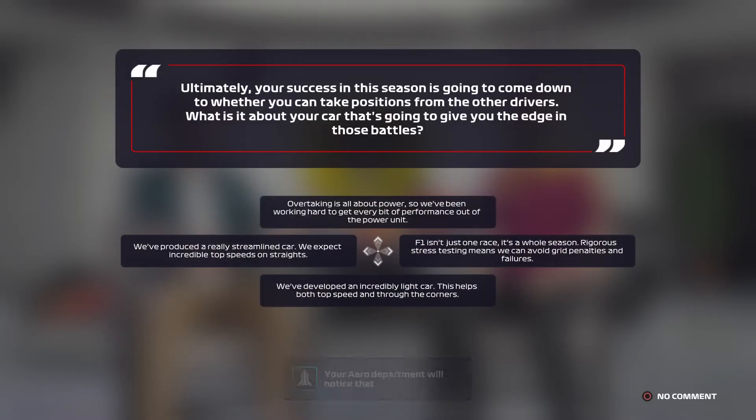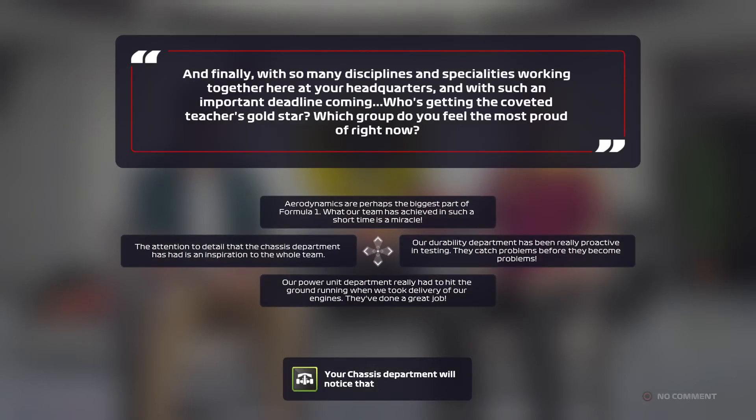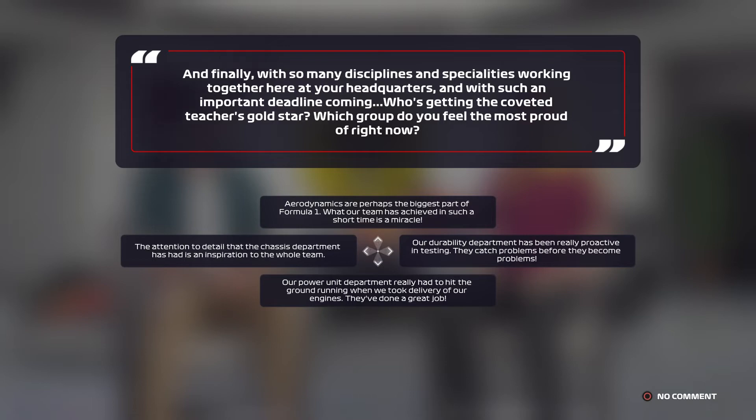Ultimately, your success this season is going to come down to whether you can take positions from the other drivers. What is it about your car that's going to give you that edge in those battles? And finally, with so many specialist departments working together here at your headquarters, and with such an important deadline coming up, who's getting that coveted Teacher's Gold Star? Which group do you feel the most proud of right now?